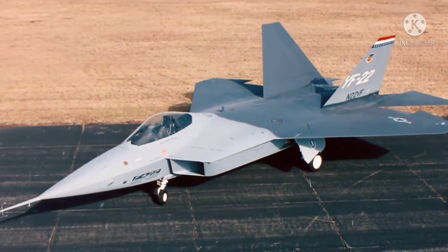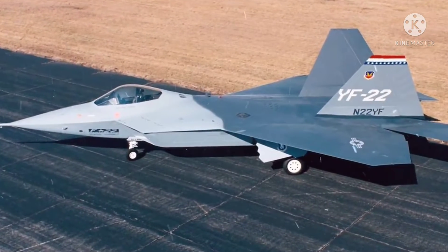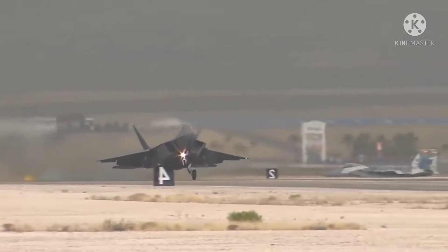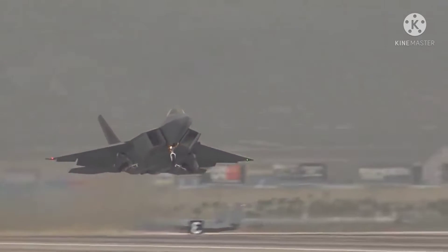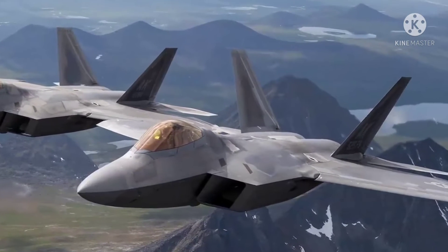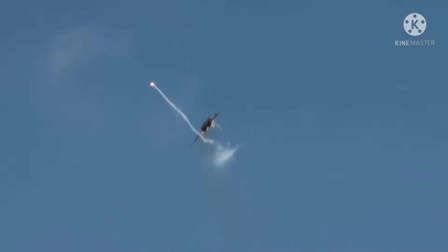The first production F-22 was unveiled April 9, 1997 at a rollout ceremony by Lockheed Martin, Boeing, and Pratt & Whitney. And by September 7th of the same year, the F-22 made its first flight. In 2005, it formally entered service as the F-22A after more than 3,500 test flights over eight years, and achieved full operational capability in December of 2007. During an exercise in Alaska in June 2006, 12 F-22s downed 108 adversaries with no losses and, in exercises, amassed 241 kills against just two losses in air-to-air combat.